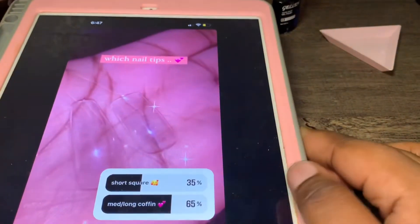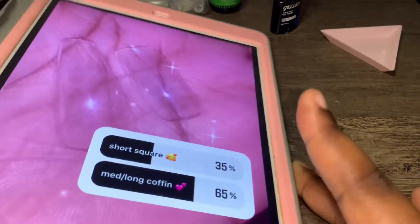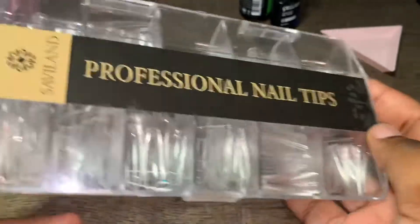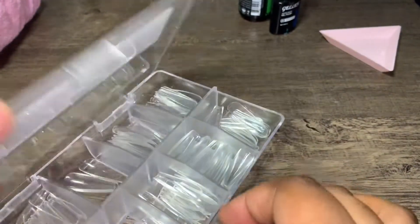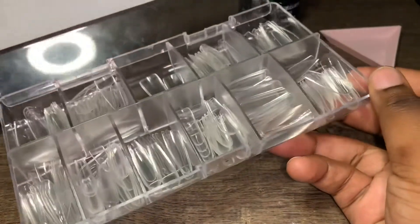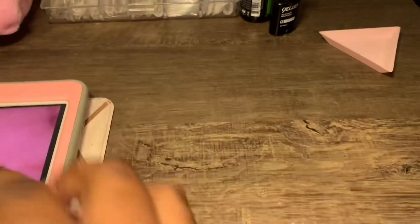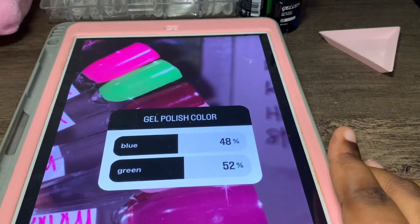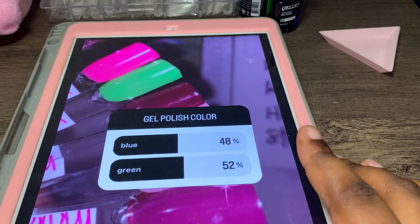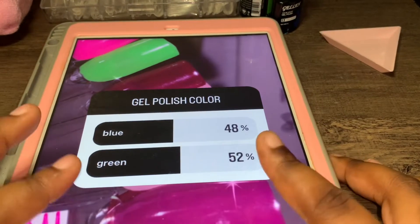The first poll was which nail tips — short square or medium long coffin — and medium long coffin did win. These are Savalon and I'm using these today. I was hoping y'all said blue for the gel polish color because I feel like I use green a lot, but y'all said green so I'm going to be using green today.